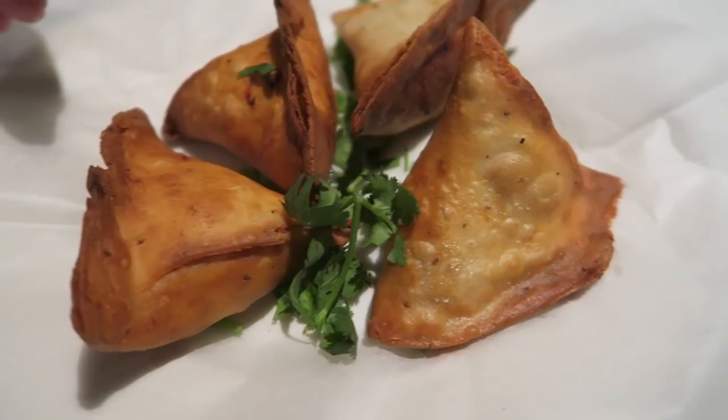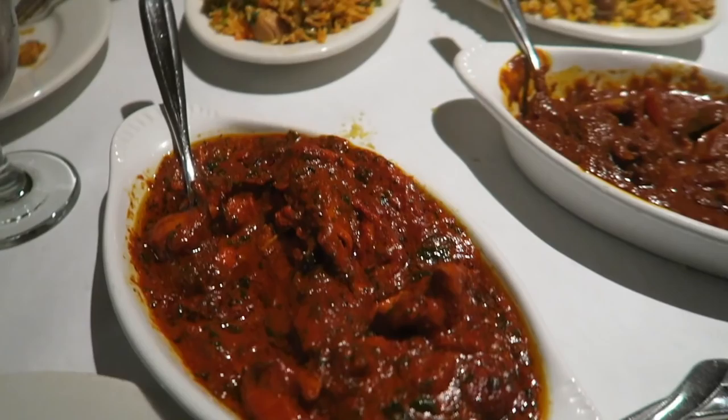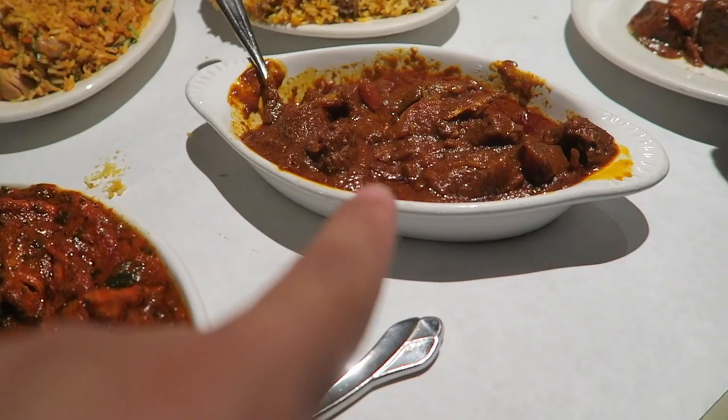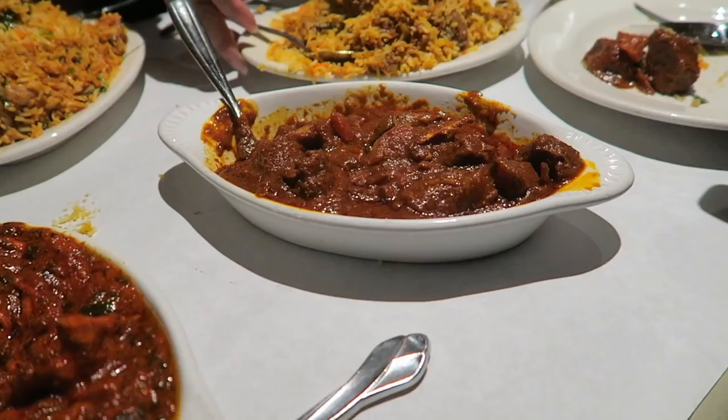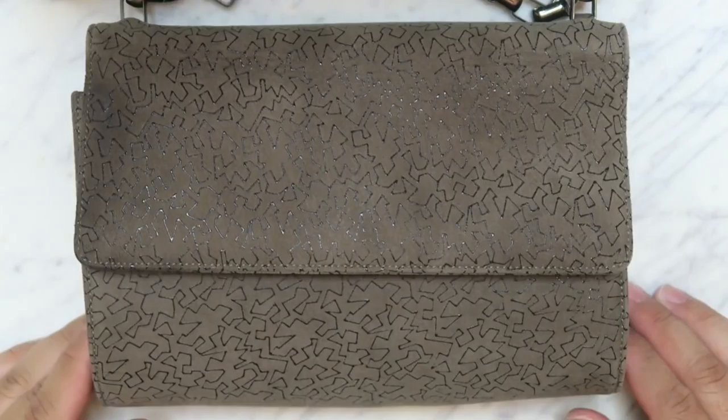All right, we got some samosas. Are you excited, John? We always try to order these but they never have them — this is the first time. Our food came: we got chicken biryani, this is beef, this is chicken tikka masala, and — what is it, John? — Karahi gosht. And then garlic naan.